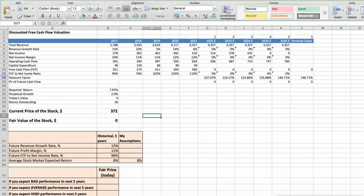First Model: Discounted Free Cash Flow Valuation. This spreadsheet contains financial data we will use for the stock valuation. The average revenue growth rate has been around 12% per year for the last 5 years. The average profit margin has been around 11% per year for the last 5 years. The average free cash flow to net income rate has been around 96% per year for the last 5 years. We expect an 8% per year average stock market return. We will consider 3 different scenarios: bad, average, and good.